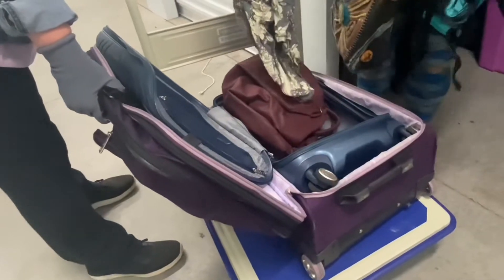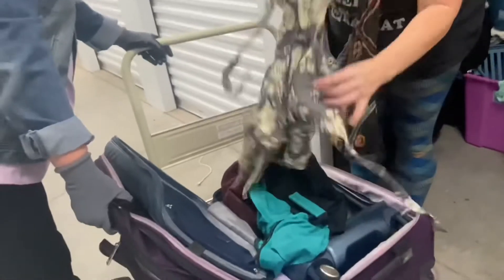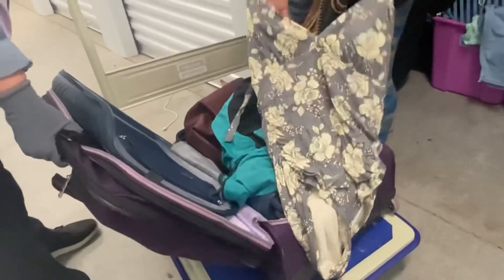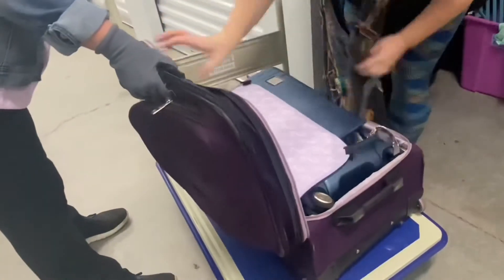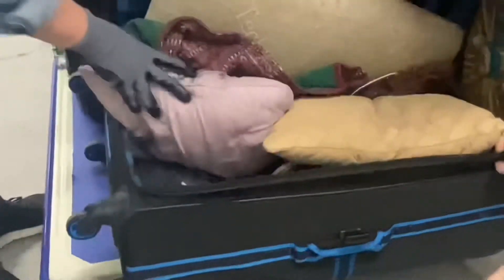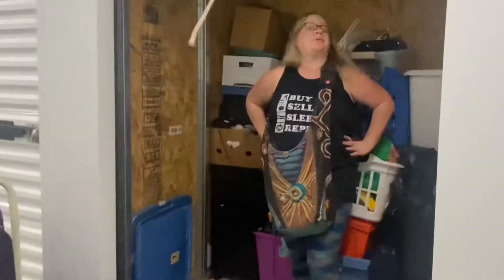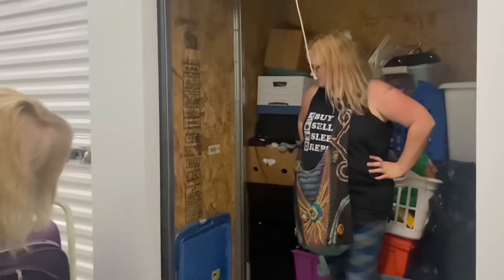Oh, there's a bathing suit. Let's see — people are going to ask — it is a 1X. It's cute. Let's see what else is in here. Okay, let's just shut this. Yeah, that's good. So that one's getting donated.